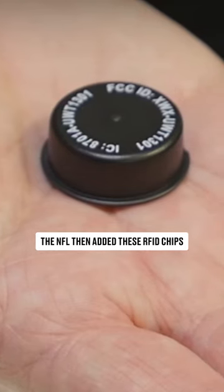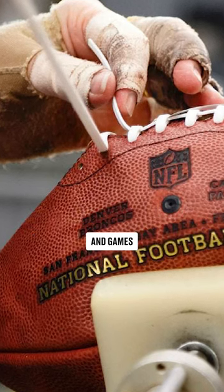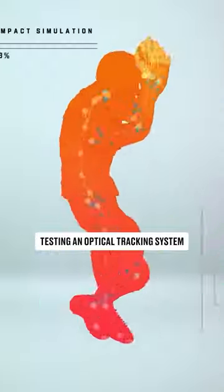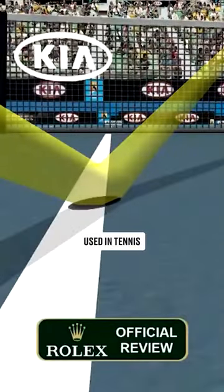The NFL then added these RFID chips to every football used in practices and games, and now they want to take it to another level. The NFL has spent the last 12 months testing an optical tracking system, similar to the Hawkeye system used in tennis.